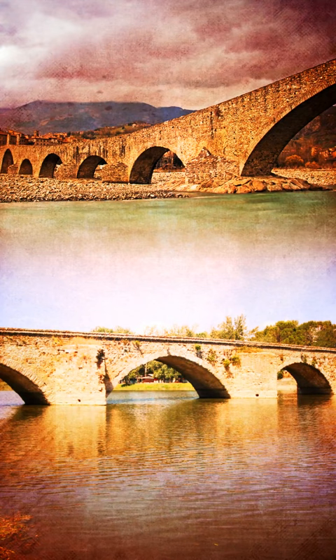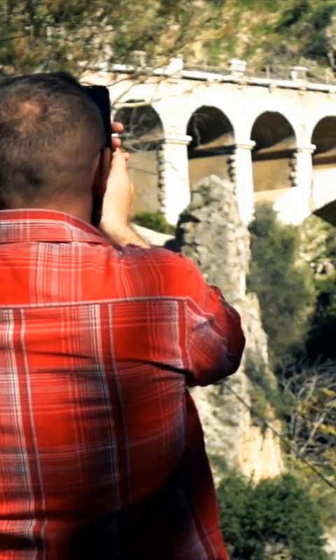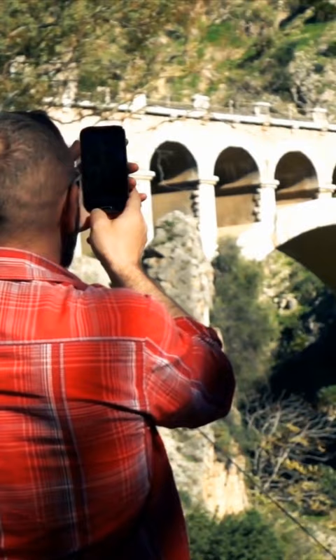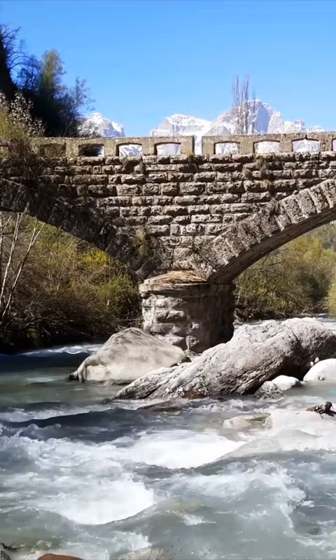Vincetti used historical documents, drone images, and precise measurements to make his case — and boy oh boy did he make it! Even the small Tuscan village where the bridge is located is freaking out, already talking about protecting it with funding and everything.